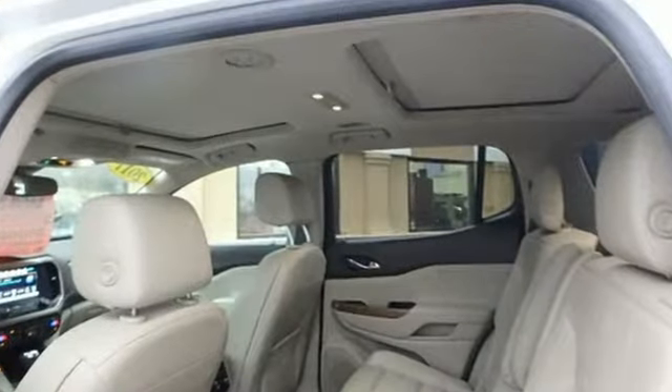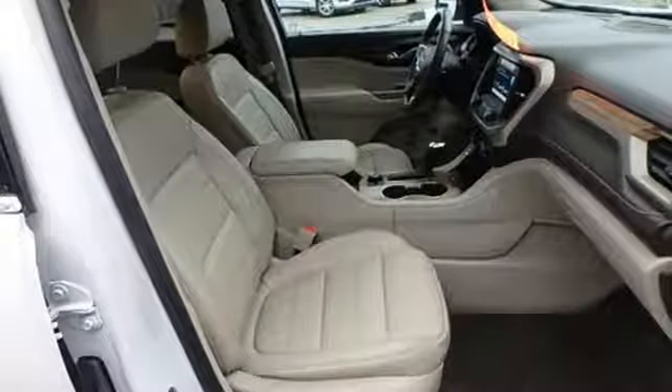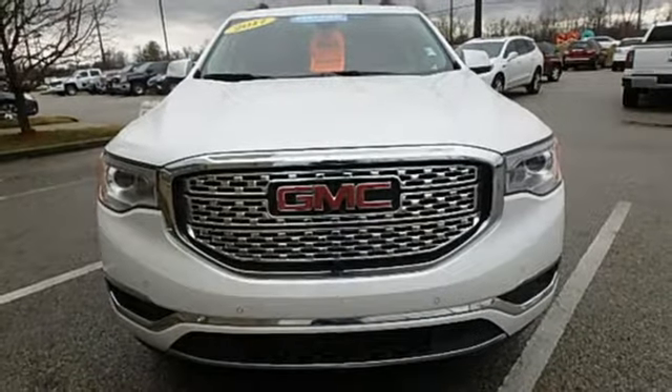Features include Bluetooth wireless audio streaming, power heated mirrors, dual zone climate control, configurable instrument gauges, doors and push button start proximity key, heated steering wheel, V6 engine, hands-free lift gate, gas pressurized shocks, and heated and ventilated leather bucket seats.